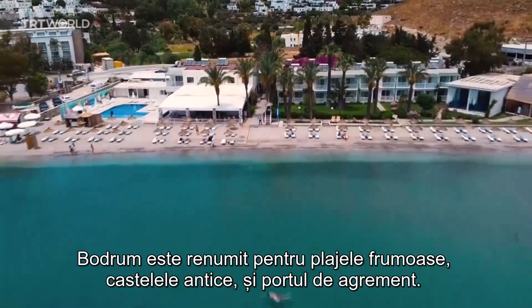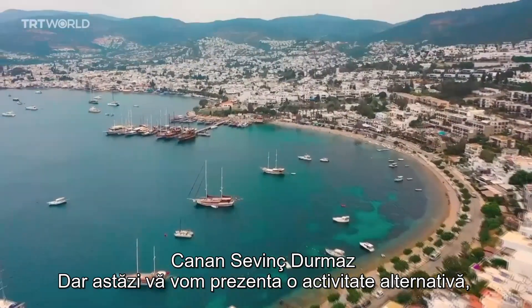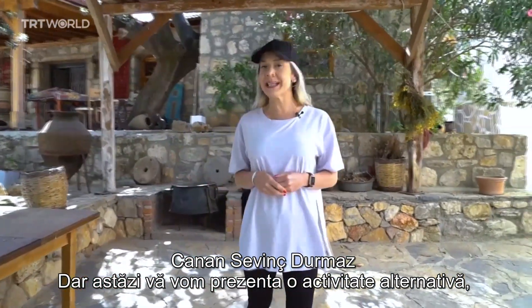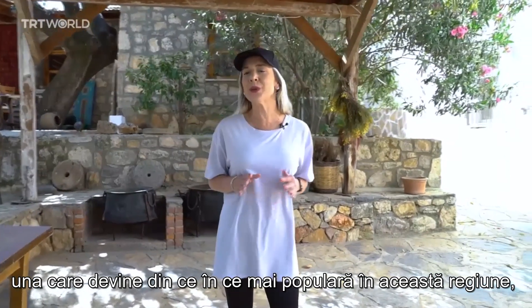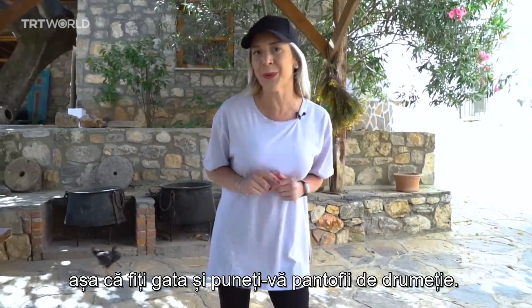Bodrum is known for beautiful beaches, ancient castles and the marina. But today we'll take you on an alternative activity, one that's becoming increasingly popular in this region. So be ready and get your walking shoes on.